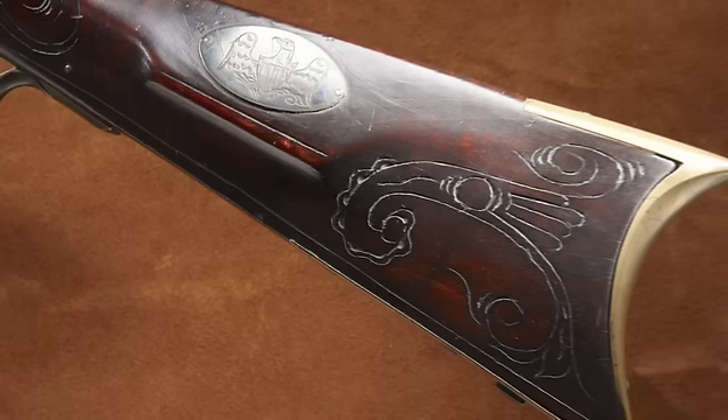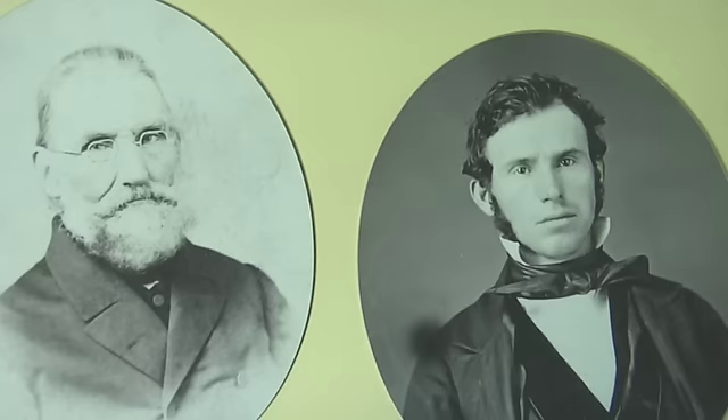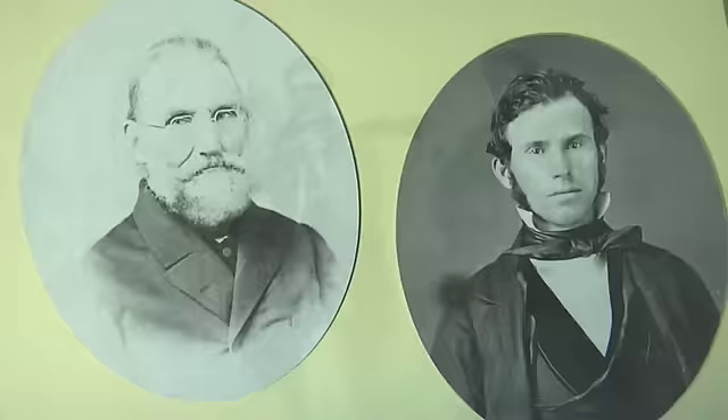What's interesting is that this particular piece was made by William Hawken, who was the brother of Samuel and Jacob Hawken — the two brothers that went west to St. Louis, Missouri, to start producing the half-stock rifle, the Plains rifle, the Hawken rifle, that became popular with the Mountain Man.